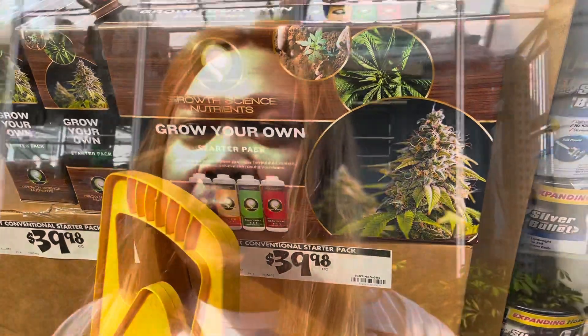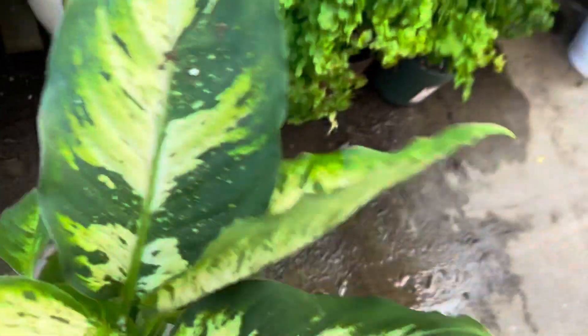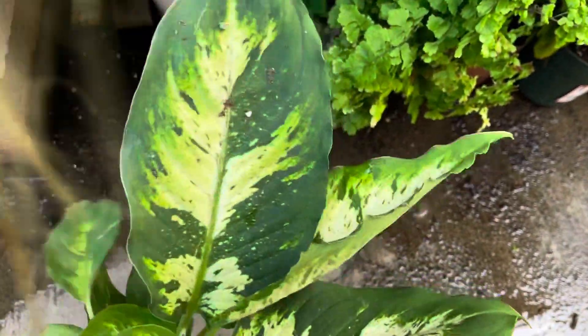Have times changed? So funny — I would have never expected, like years ago, to see a growing starter kit at Home Depot. It's pretty cool though. This is such an interesting looking Dieffenbachia. I think it has some sporty type of mutation maybe. Maybe not, but still interesting looking.